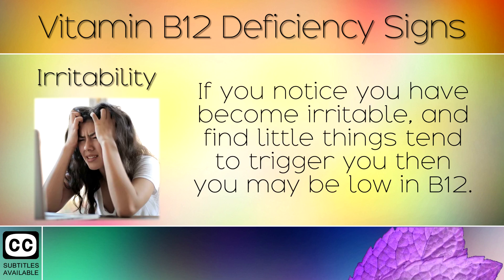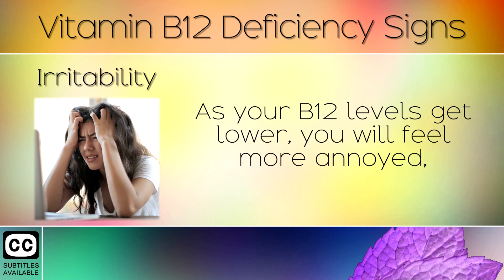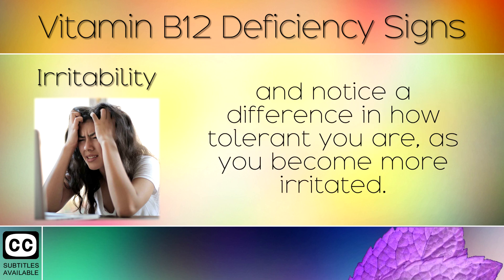6. Irritability. If you notice you have become irritable and find that little things tend to trigger you, then you may be low in Vitamin B12. As your B12 levels get lower, you will feel more annoyed and notice a difference in how tolerant you are, and you will become more irritated.